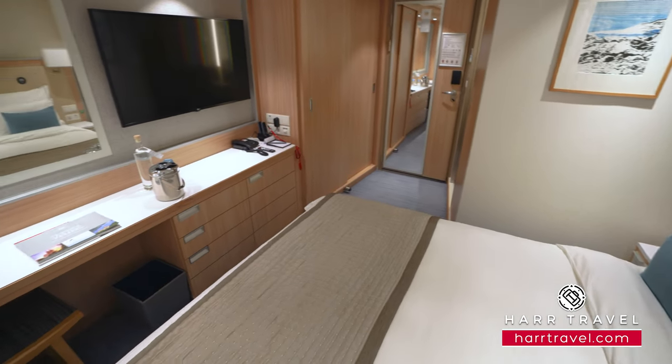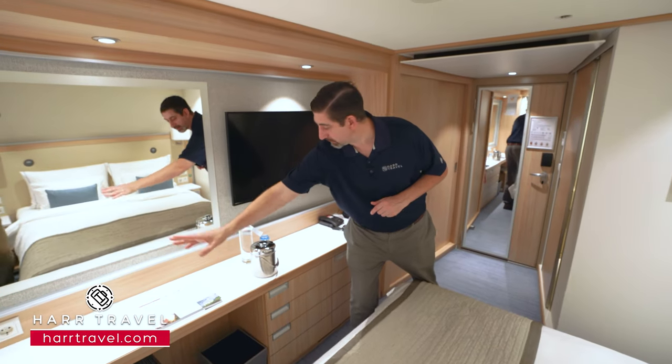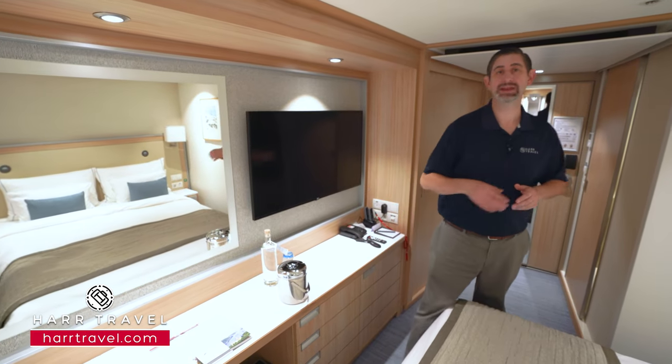Across from the bed, you're gonna find your vanity. You've got a nice large mirror, another US plug and a European plug, your hairdryer just inside, and a stool that you can sit at to get ready.